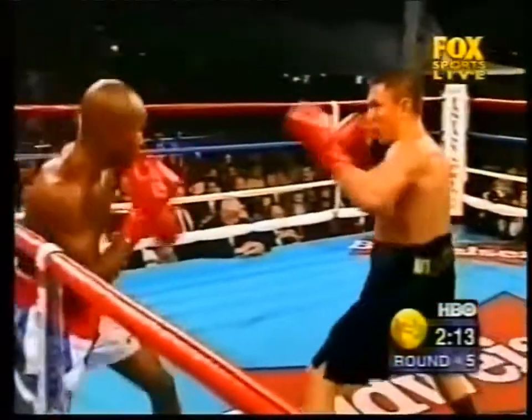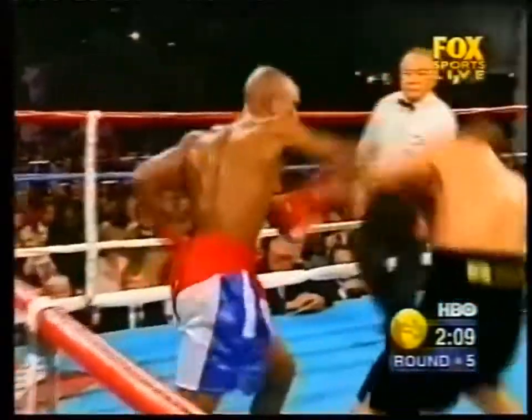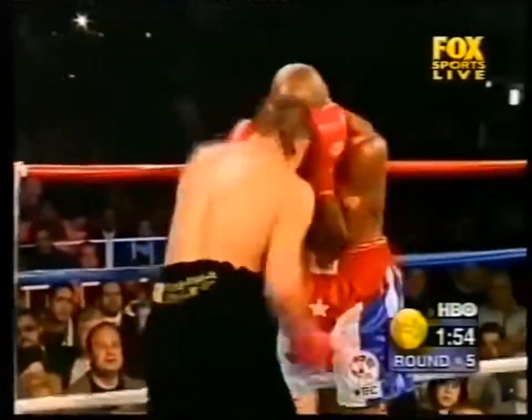If Hurtado had thrown a powerful hook just there he would have knocked Costa out, because Costa was just standing straight up in front of him. I don't think Hurtado has a powerful hook left. That's a powerful hook, Jim!